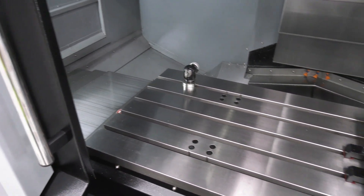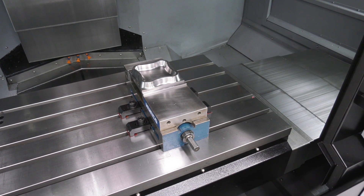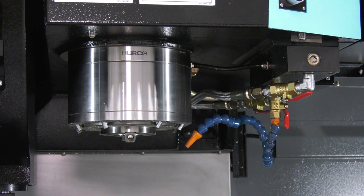We have a high torque of 237 Newton meters and a 12,000 rpm spindle as standard, with options of going higher to 15,000 on our DI range or 18,000 on our HSI range.